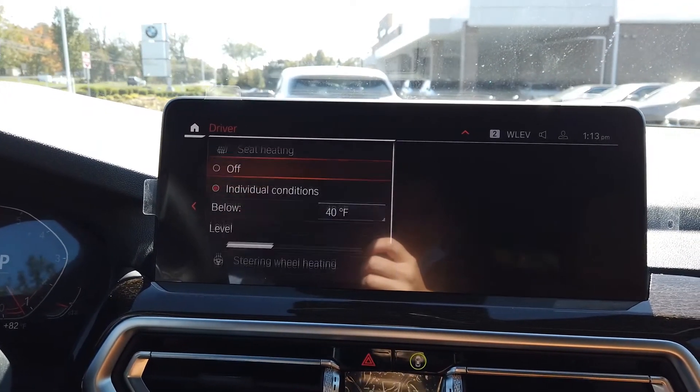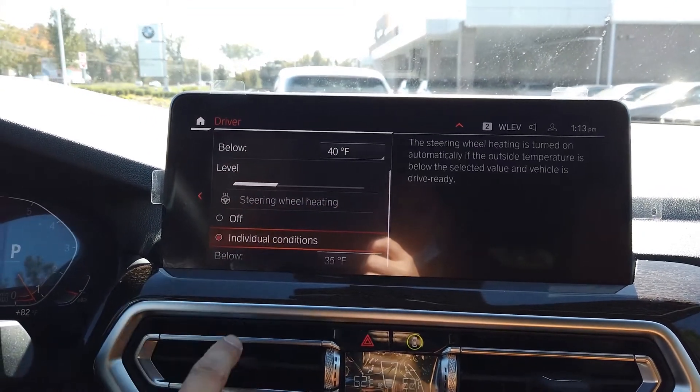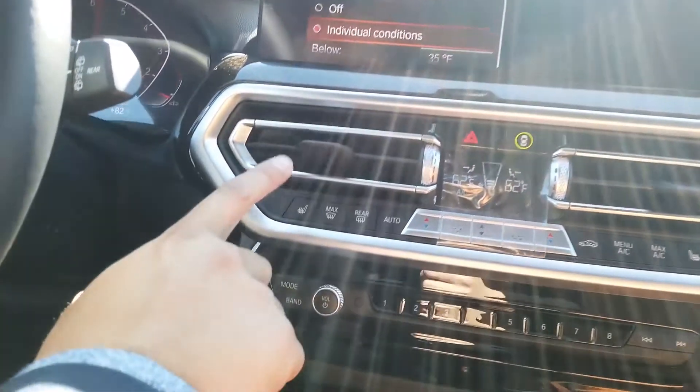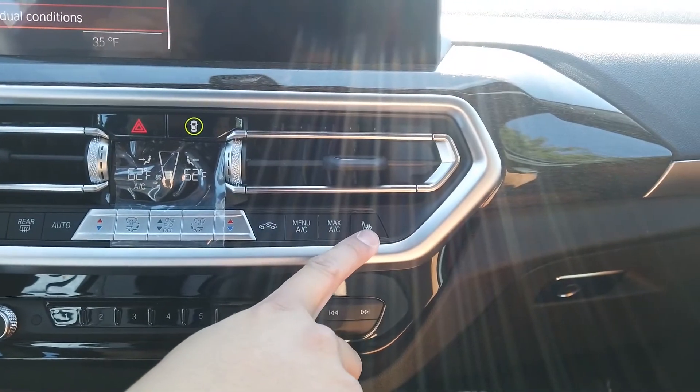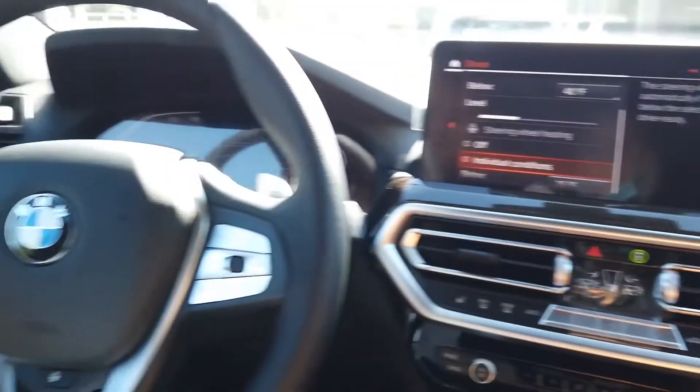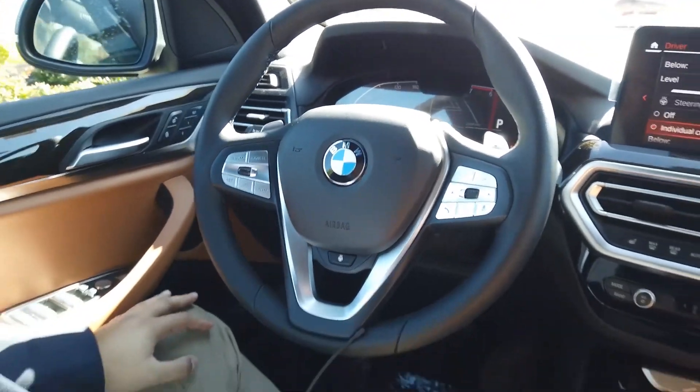You also have the option to turn those off if you don't want them on. You can just do it manually through the button here on the driver's side, the button here on the passenger side, and for the steering wheel the button will be right here in the center, so you can just do it manually.